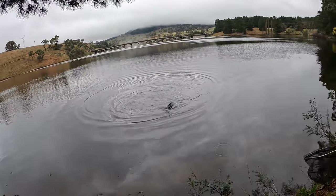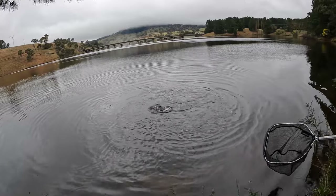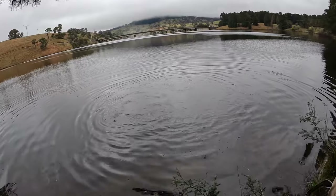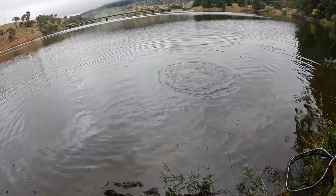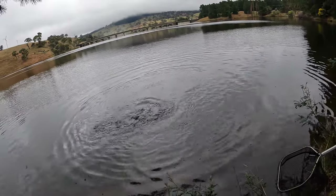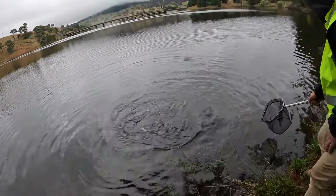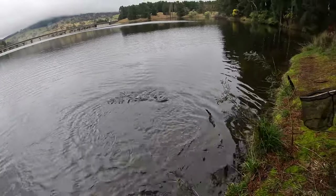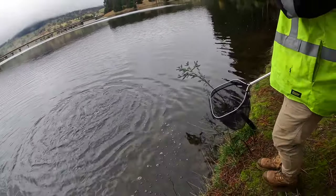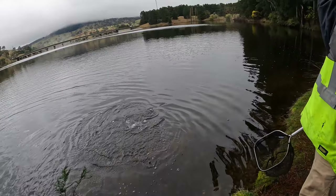Bonus Karko Dam footage - nice trout, missed the hook up but he's on now. He's fighting hard! From the two inch curl tail grub in blue steel. Oh come on mate. He's not done yet - jeez, he's got some power.